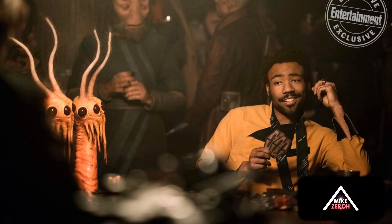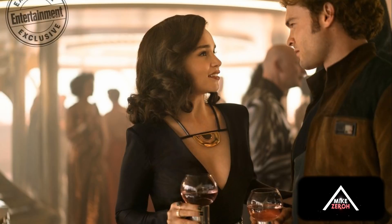Moving on to the next image, we have Lando Calrissian and a couple of creatures to the left. I believe this is where he's going up against Han Solo in a game of sabacc, where they essentially compete for the Millennium Falcon. On the table, I can see what appears to be a stack of coins and cards, and he's holding something that appears to be a card of some sort.